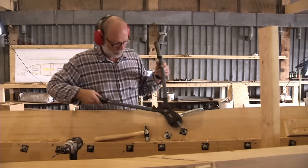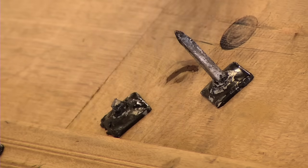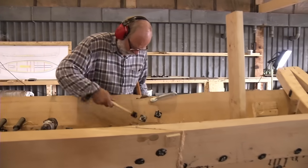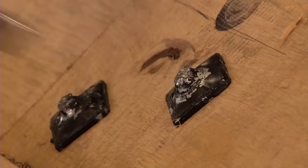Gunnar is working with the planking. He cuts the nail by the rove to make it ready for clinking. Approximately 100 hammer strokes are needed on each nail. It is this process that has created the name clinker-built ships.